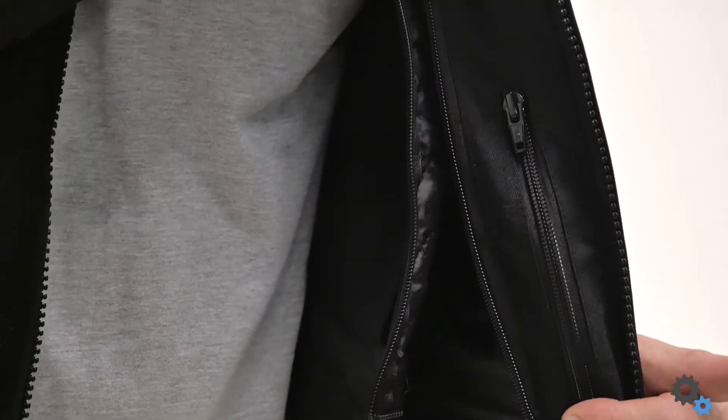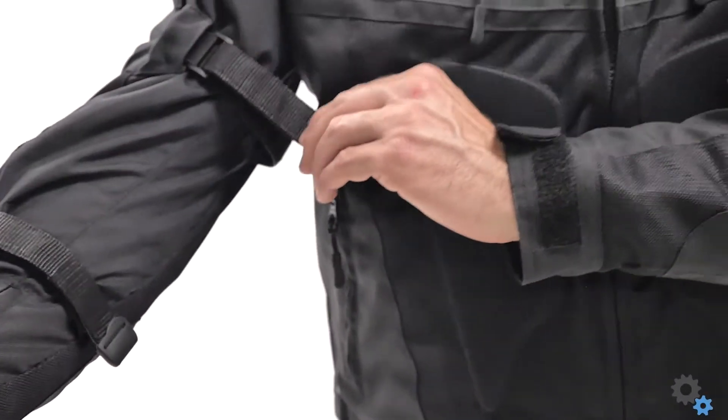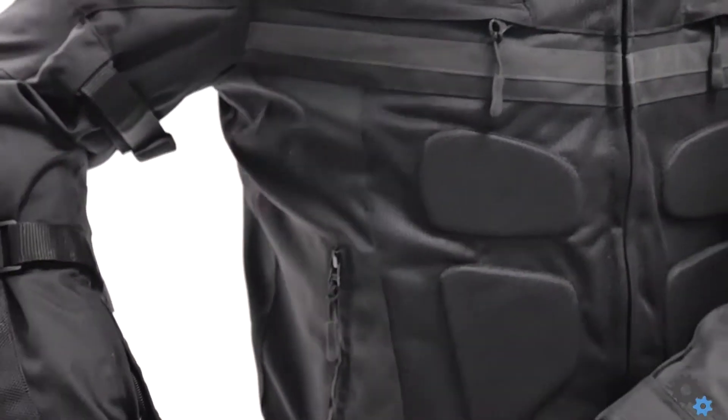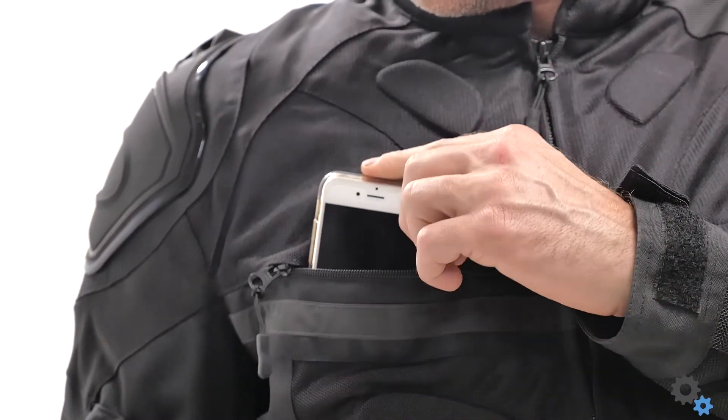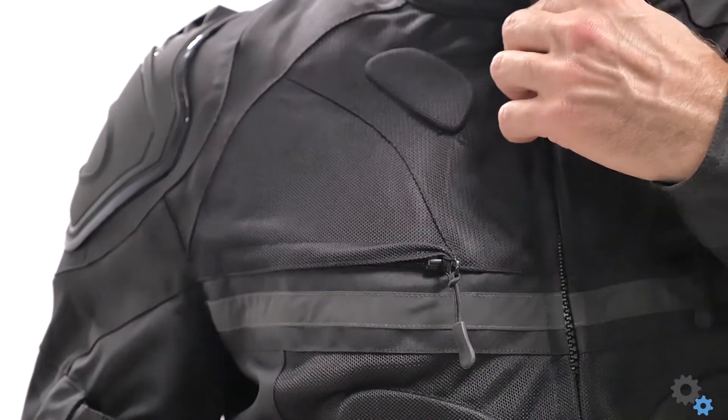The liner is easily removable by zipping it out for those warmer months. There is a lot of adjustability here to get the jacket to fit your body perfectly. The phone pocket is really easy to reach and get into, which is great. It's also on both sides, whether you're left-handed or right-handed.